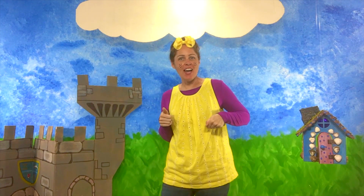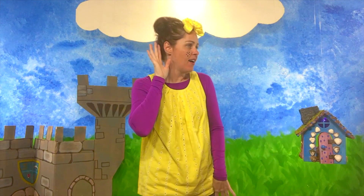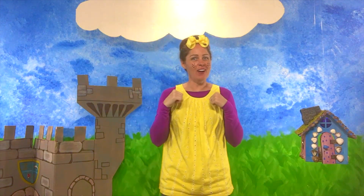Hi friends, and welcome to another episode of BibiDot. I'm so glad you joined us. We're gonna have so much fun today and learn lots of new interesting things. Are you guys ready? Great! So am I!